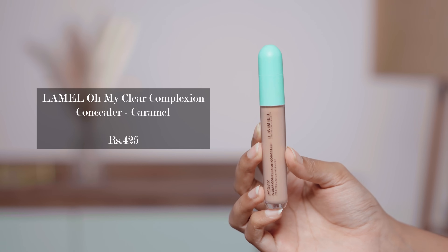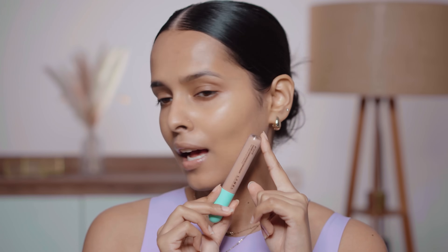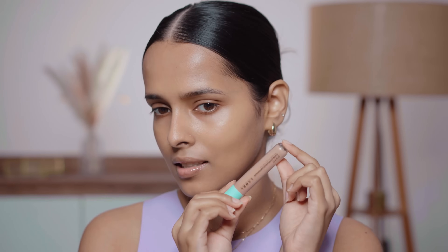Next I have the Lamel Clear Complexion Concealer. This has tea tree oil and vitamin E. The shade is sort of pink, but it can help cancel out dark circles. This one is in the shade Caramel — I was thinking Caramel would be a warm shade, but it actually has a cool neutral undertone.